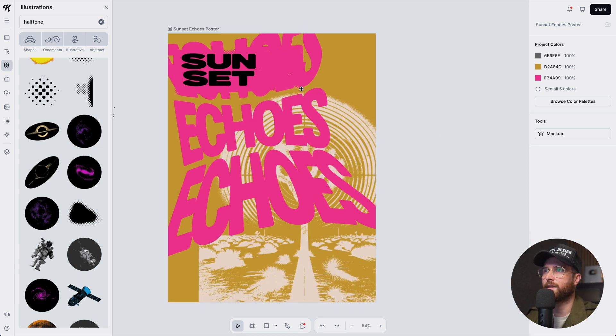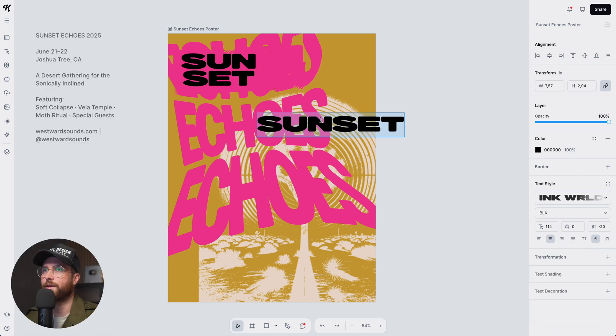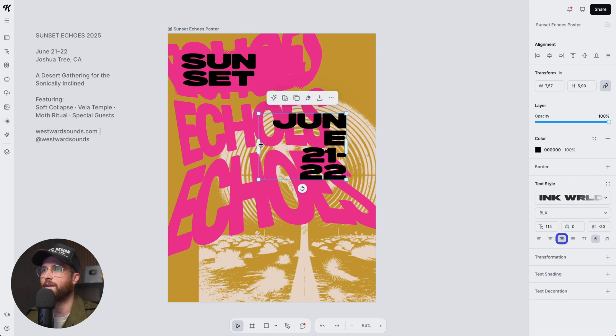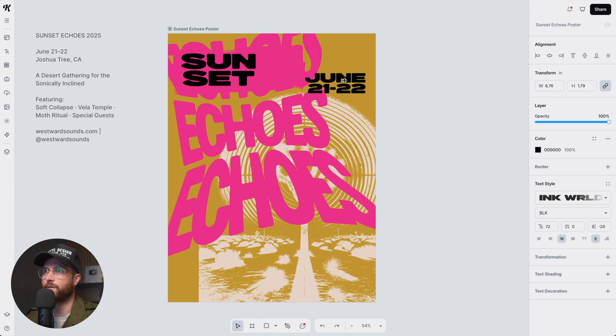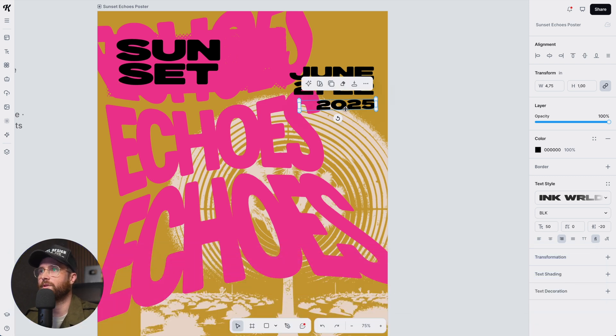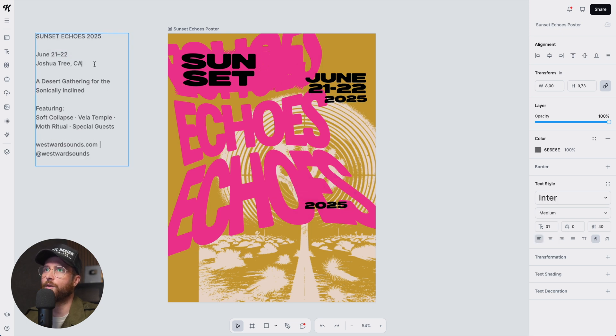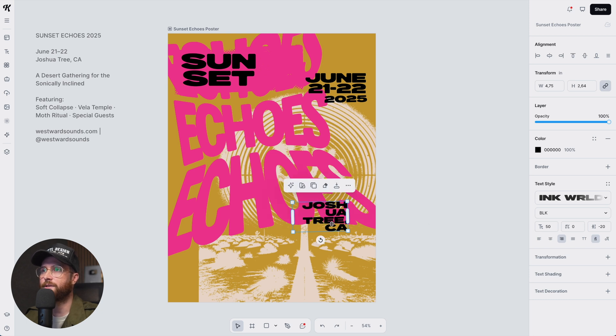We've got a good thing going but need a couple more elements and pieces of information. I've already pasted text into the project. We need the date — June 21 through the 22nd — which I'll right-justify and make smaller. It's not purely tertiary, so it needs to be readable, but 2025 can be a bit smaller since the poster won't be up long after June. Then I'll add the location — Joshua Tree, California — in the same Ink World style font, keeping that risograph or old screen-printing feel.